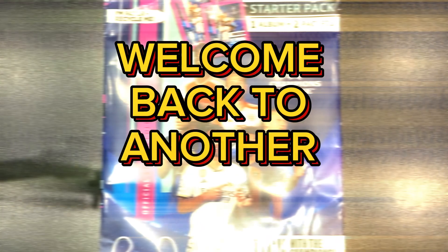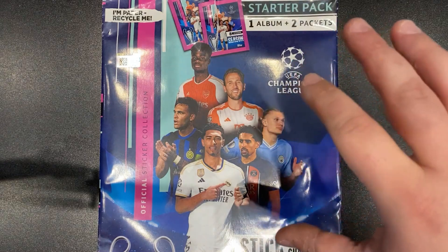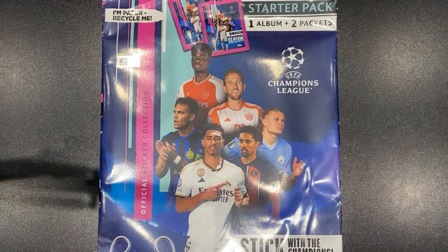How's it going guys, welcome back to another video. The new collections keep on coming as we have got the Champions League starter pack for the new sticker collection for the 23-24 season. This one is from Topps, the official sticker collection of the UEFA Champions League, and if you watched the Premier League one, you will notice that I ripped off the top of the starter pack in pure excitement.